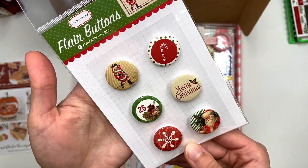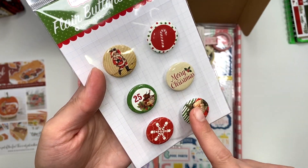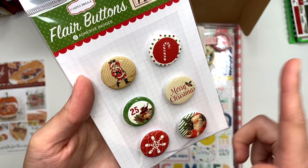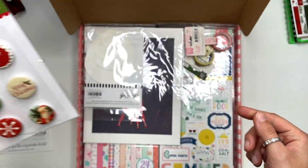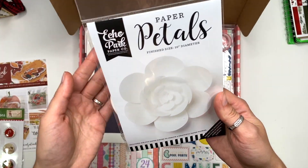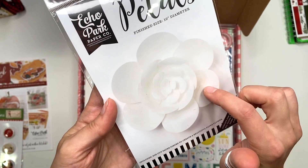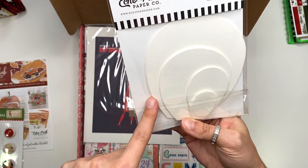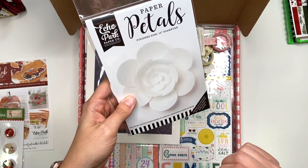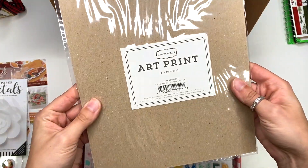I love the Christmas flare buttons. I could always turn these into paper clips, which is what I usually do with them, or sometimes use them as embellishments. They also included this paper petal — a 10-inch flower that you create. It's a white one and they give you all the petals; it's a textured paper so I could always make a flower.